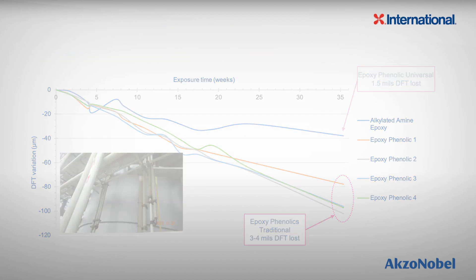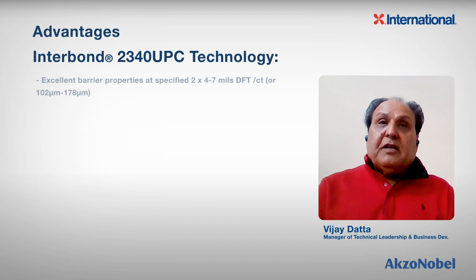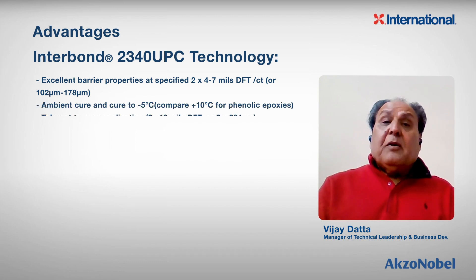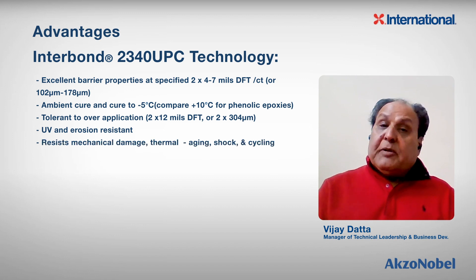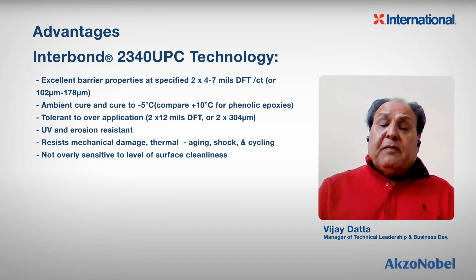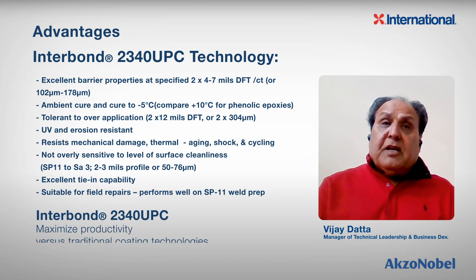In a nutshell, Interbond 2340 has fantastic advantages over traditional epoxy coatings: excellent barrier properties when applied at four to seven mils per coat, ambient cure as well as cure at low temperatures down to minus 5 degrees Celsius, great tolerance to over-film build, resistance to mechanical damage while remaining flexible, applicability on SP11 surfaces for maintenance and repair, excellent tie-in capabilities, and excellent high heat resistance with anti-corrosive properties. Interbond 2340 — our universal epoxy phenolic alkylated amine technology — delivers huge advantages for maintenance and repair, improved productivity, and excellent performance over traditional epoxy coatings.